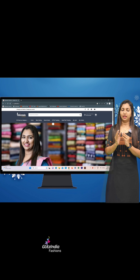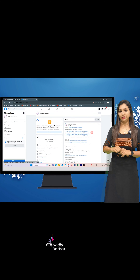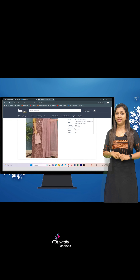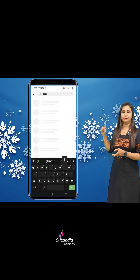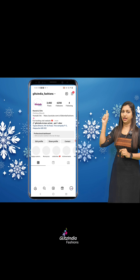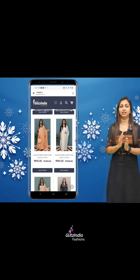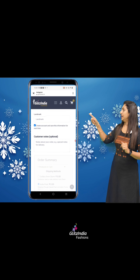You will see the link on YouTube. If you click the link on Facebook, you can also find the link on the right side of the page, or click the link on Instagram. You can also click the link on the scanner to access the product.